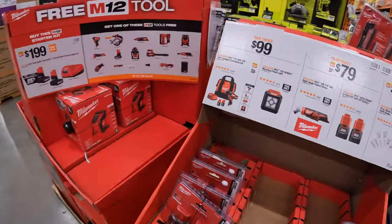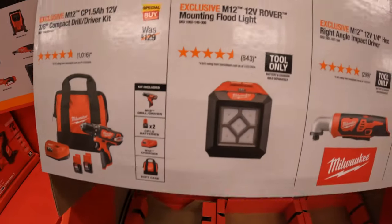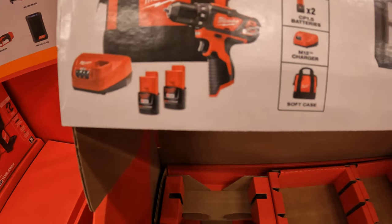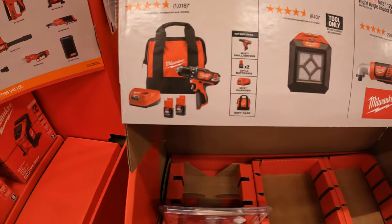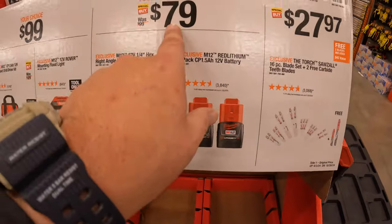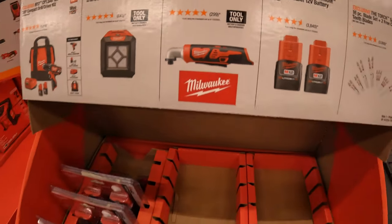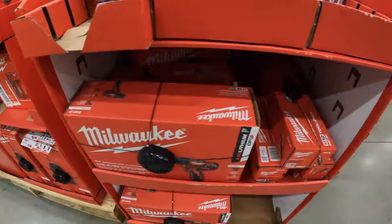Additionally, for $99 your choice, you can get the M12 Rover mounting floodlight or the 3/8-inch brushed drill driver as a kit with two 1.5 amp hour batteries. For $79 your choice, they also have the quarter-hex right-angled impact driver.